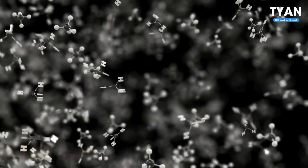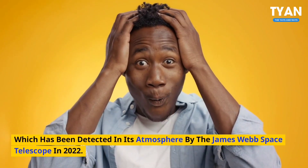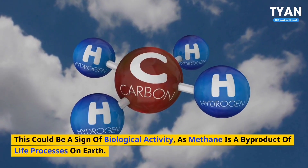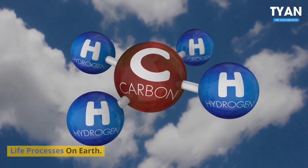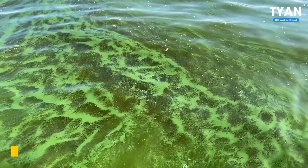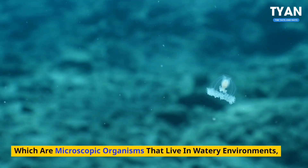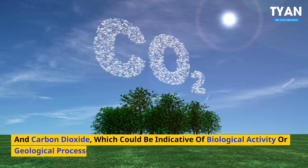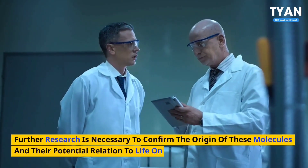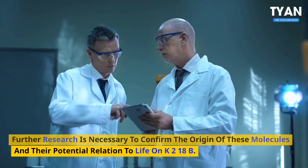Number 5: Methane production. If K2-18b has life, it could produce methane, which has been detected in its atmosphere by the James Webb Space Telescope in 2022. This could be a sign of biological activity, as methane is a byproduct of life processes on Earth. Additionally, the James Webb Space Telescope has also detected dimethyl sulfide, a molecule that is produced by phytoplankton, which are microscopic organisms that live in watery environments, and carbon dioxide, which could be indicative of biological activity or geological processes. Further research is necessary to confirm the origin of these molecules and their potential relation to life on K2-18b.